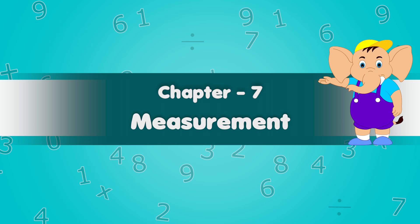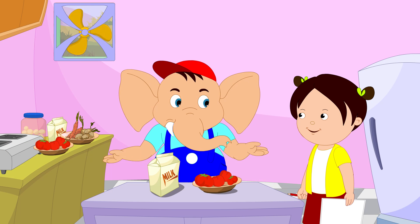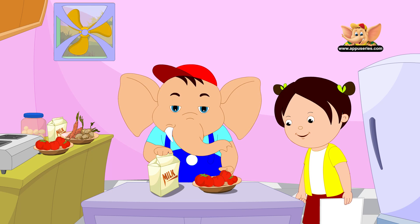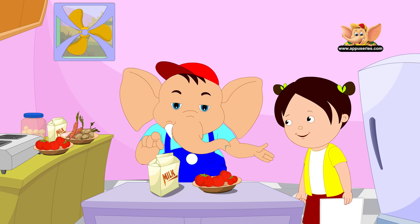Chapter 7: Measurement. Did you know you could compare objects depending on their height and size? Let's watch this video to learn more.